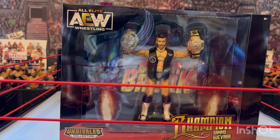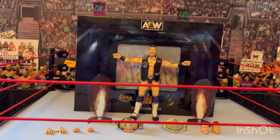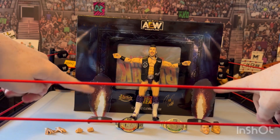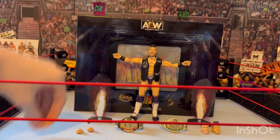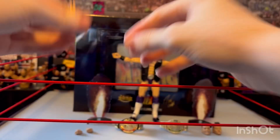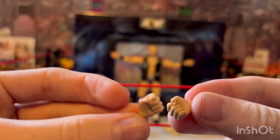Let's get this figure opened up and see what's inside. This figure comes with a lot of accessories. First, when you take it out of the package, you get these firework pieces that you can take out of plastic. Sammy Guevara also comes with two open hands and two fist hands.